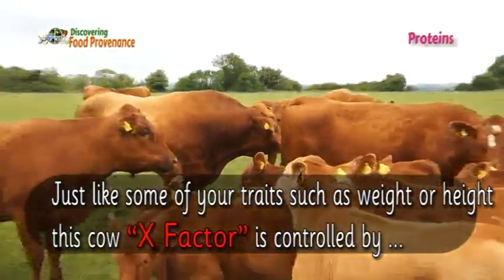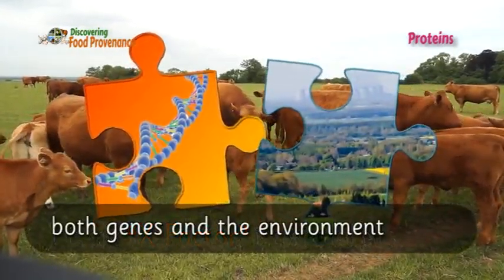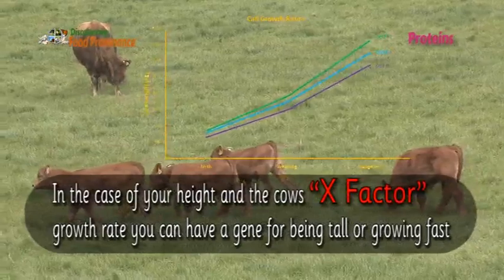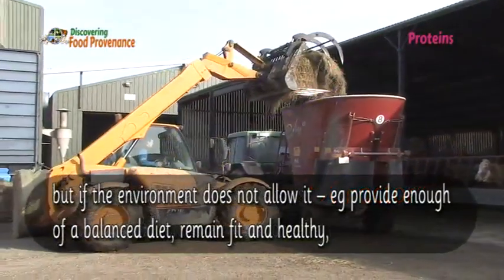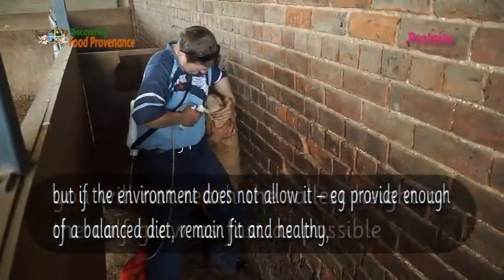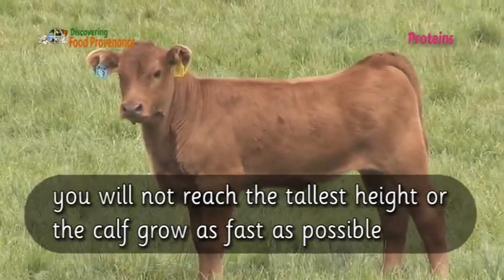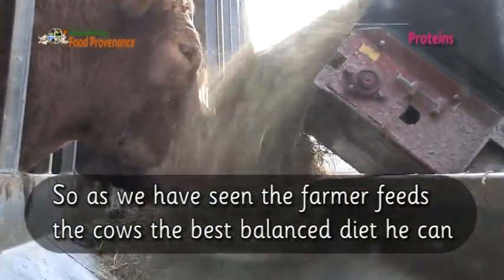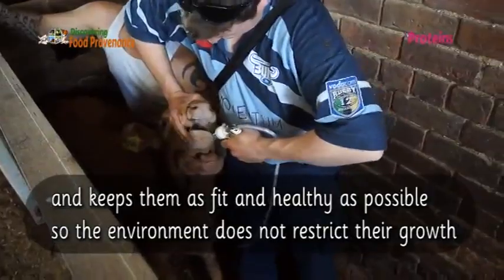Just like some of your traits such as weight or height, this cow X-factor is controlled by both genes and the environment. You can have a gene for being tall or growing fast, but if the environment does not allow it — for example, by not providing enough of a balanced diet or remaining fit and healthy — you will not reach your tallest height, nor will the calf grow as fast as possible. So the farmer feeds the cows the best balanced diet he can and keeps them as fit and healthy as possible, so the environment does not restrict their growth.